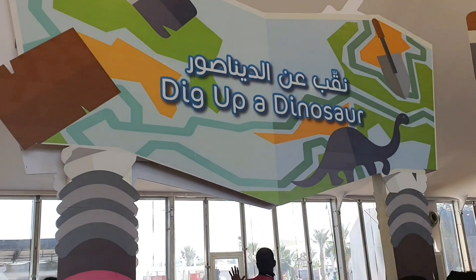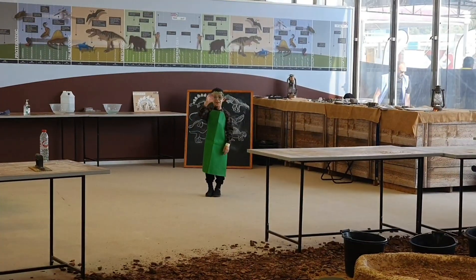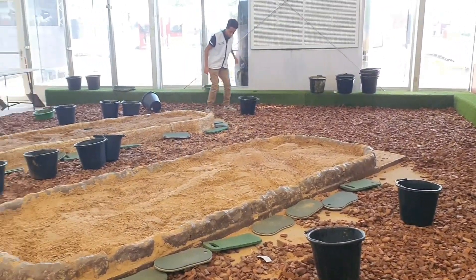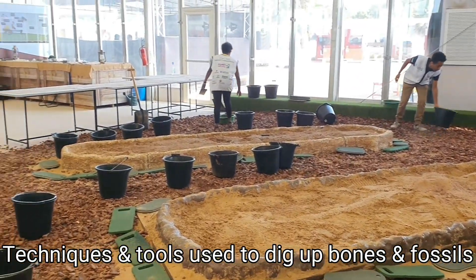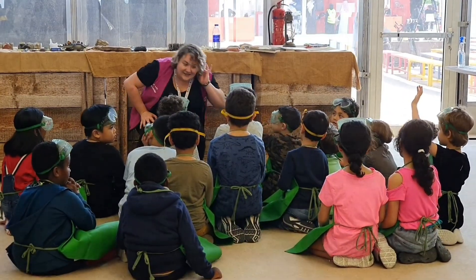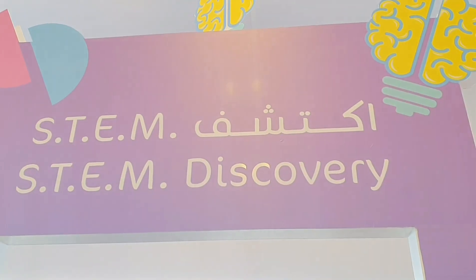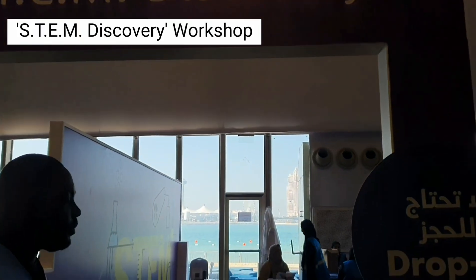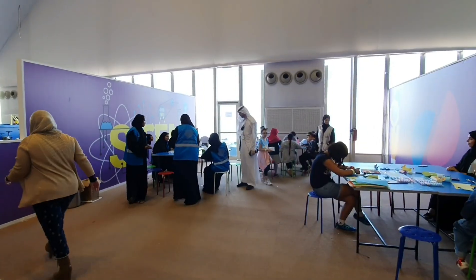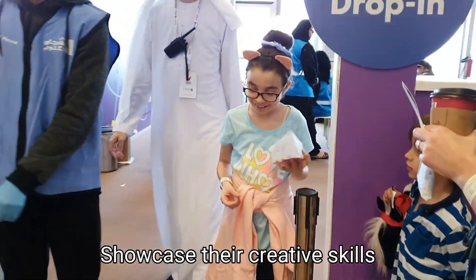Farouk and Harifa's first workshop was Dig Up a Dinosaur. They discovered and explored the different techniques and tools scientists used to dig up dinosaur bones and fossils. Sarah dropped in the STEM discovery booth, where they engaged the kids in different hands-on and mind-on activities to showcase their creative skills.